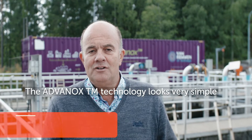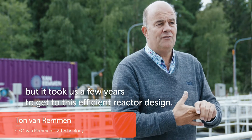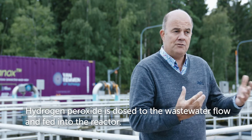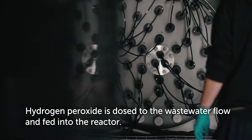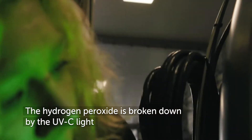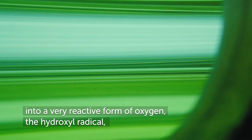The Advanox technology looks very simple, but it took us a few years to get to this efficient reactor design. Hydrogen peroxide is dosed to the wastewater flow and fed into the reactor, where it is broken down by UV light into a very reactive form of oxygen.